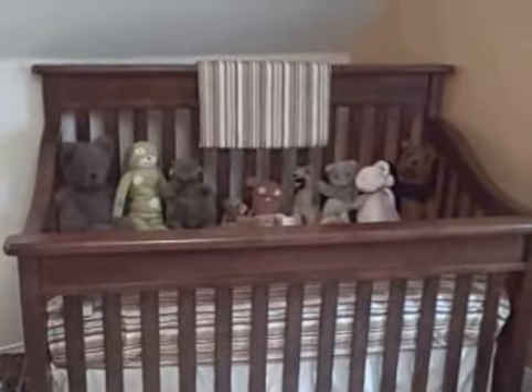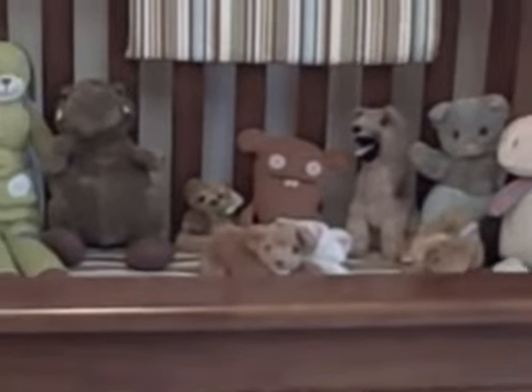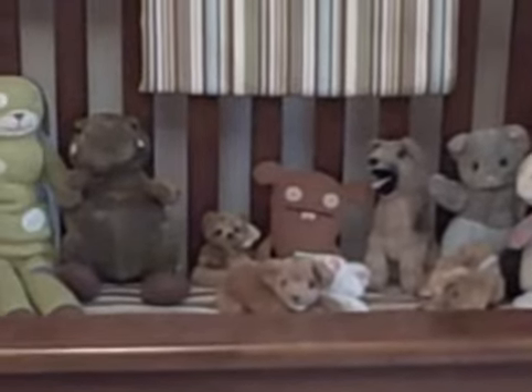And then the crib — very important. We have just gotten a bed skirt so we're pretty excited about that. And then a bunch of stuffed animals, which I guess we have to take out when we put the baby in the crib.